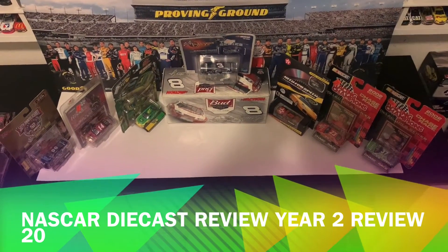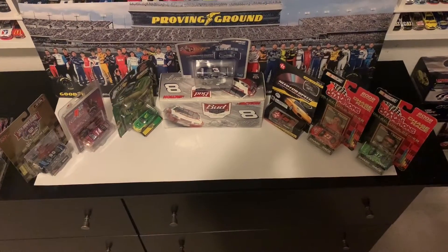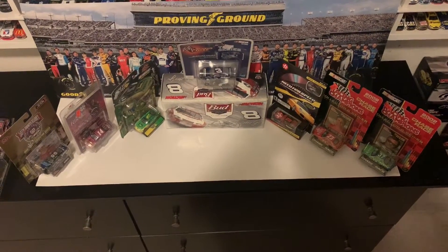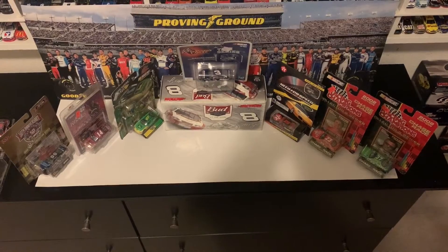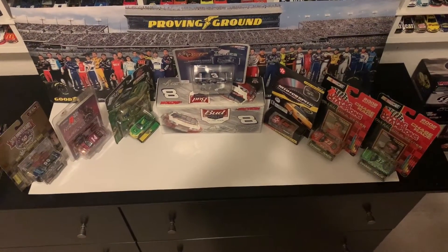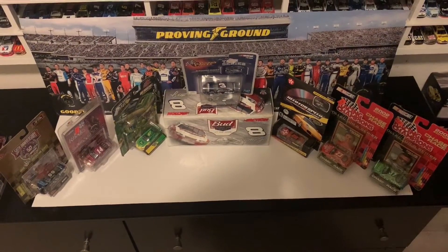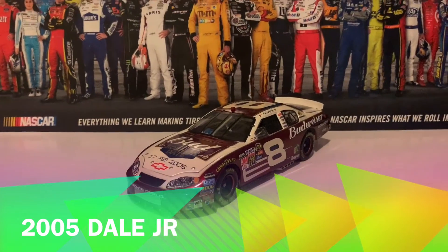Hello and welcome back to another NASCAR diecast review. This is JackSpaker once again, and this is the 20th review of year number two on this channel. I've got seven 1:64 scale diecasts ranging from the years 1998 to 2002, and I've got a 2005 Dale Jr. born-on-date car for my brother, so let's get this thing reviewed.